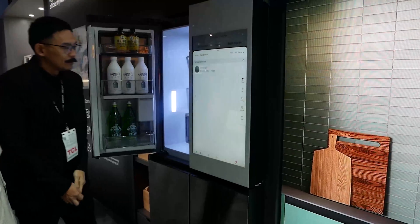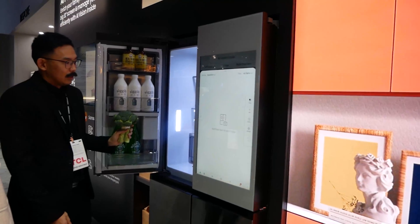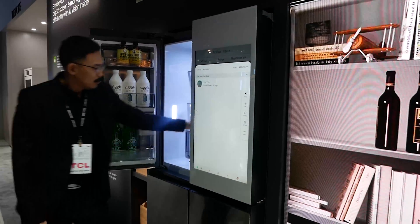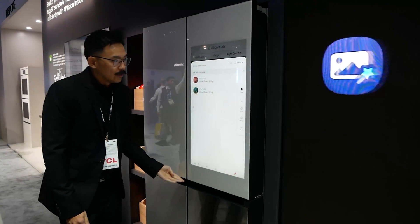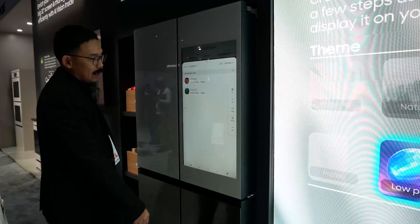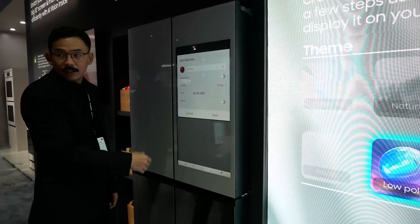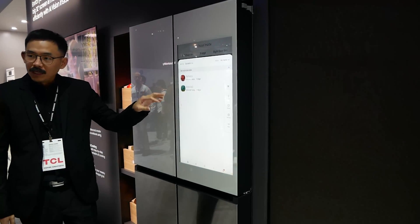The great thing about this is that it will be used for expiry dates. When you put an item in and punch in the expiration date, the refrigerator will let you know when that expiration date is coming soon or if that item is expired. How this works is there's a camera mounted right between the doors at the top of the refrigerator that takes a snapshot every time it senses motion going in and out. Another great thing is recipe integration.